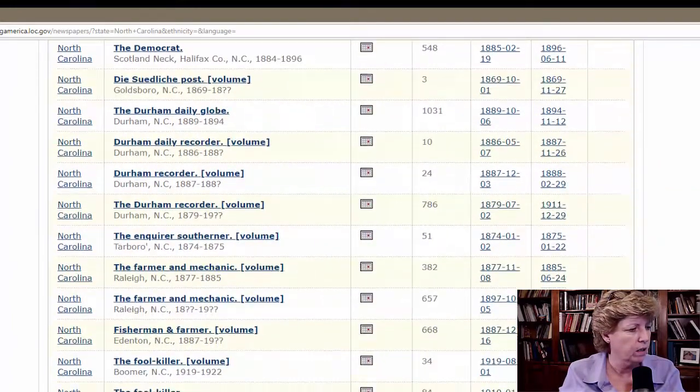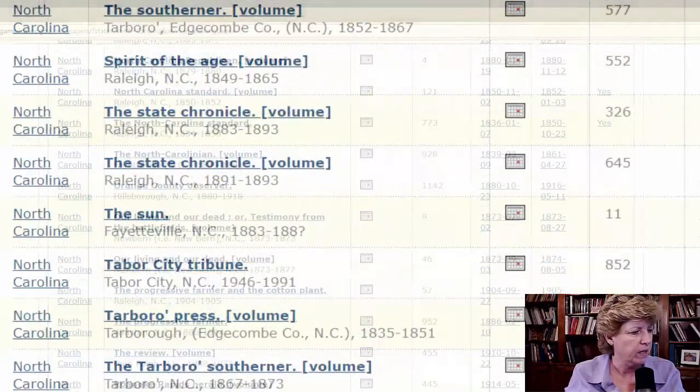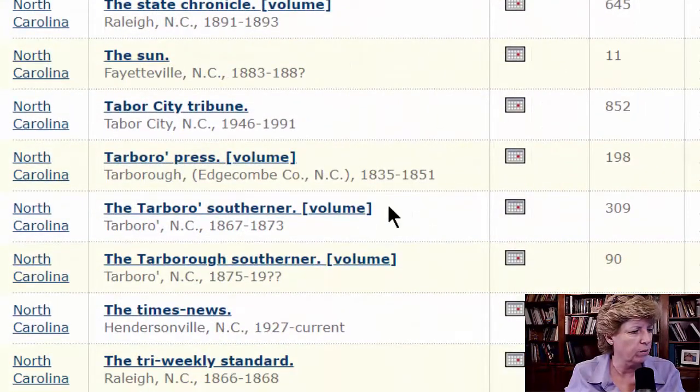And if we scroll down, we can find some Tarboro newspapers. Here we go — we've got the Tarboro Press from 1835 to 1851, we've got the Tarboro Southerner from 1864 to 1873, and another Tarboro Southerner with some questionable dates.